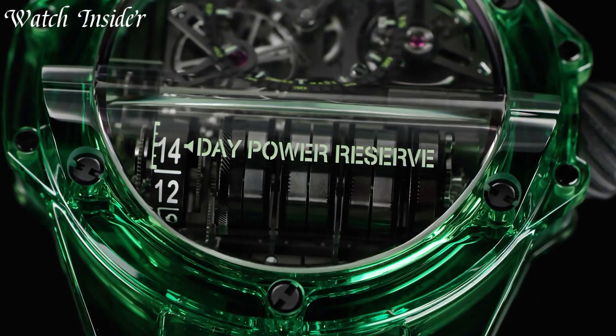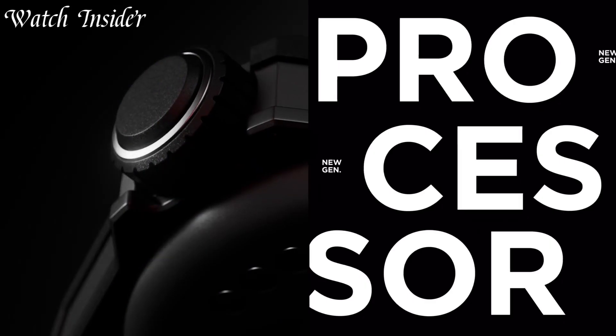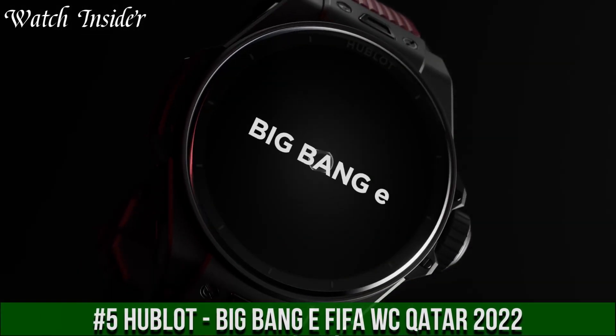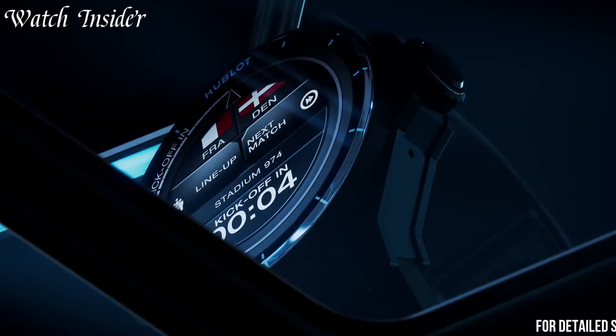I've included all the links in the video description below. Number 5: Hublot Big Bang e FIFA World Cup Qatar 2022 — a limited edition smartwatch designed for football enthusiasts.